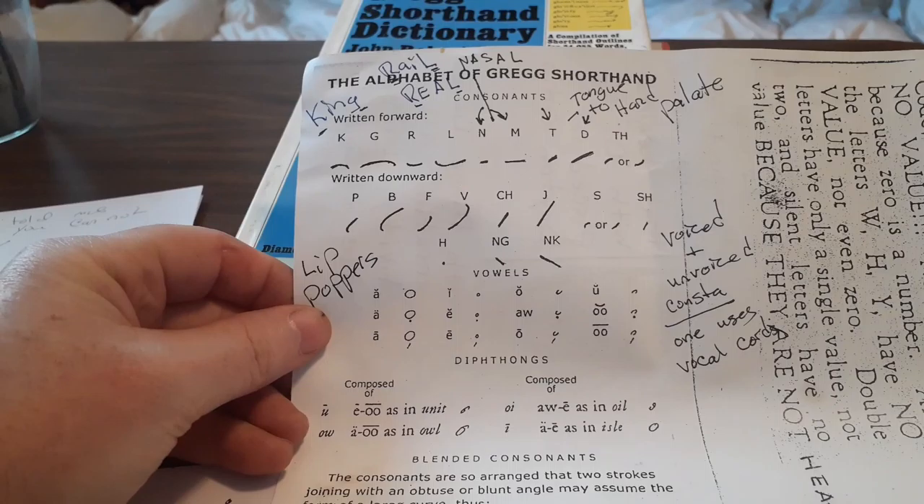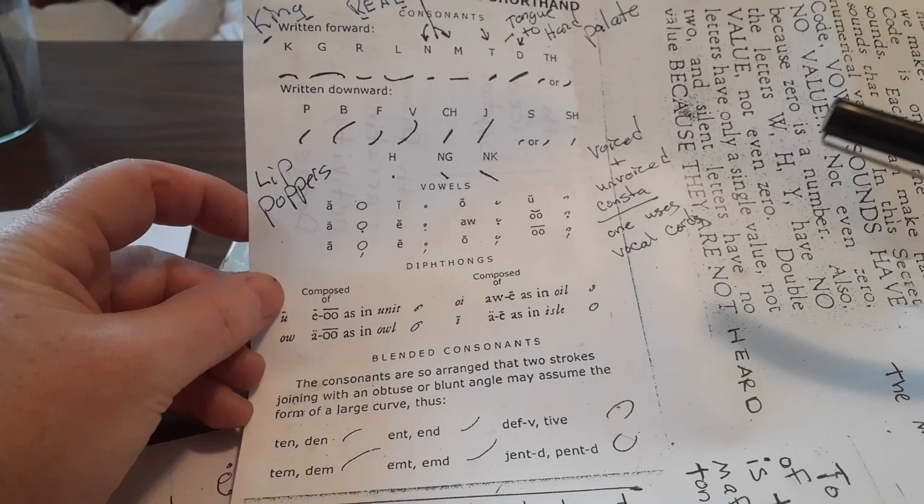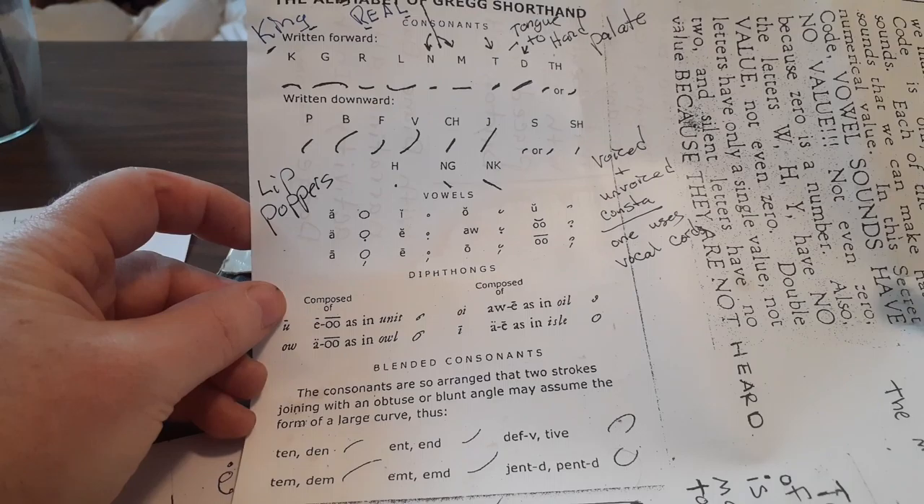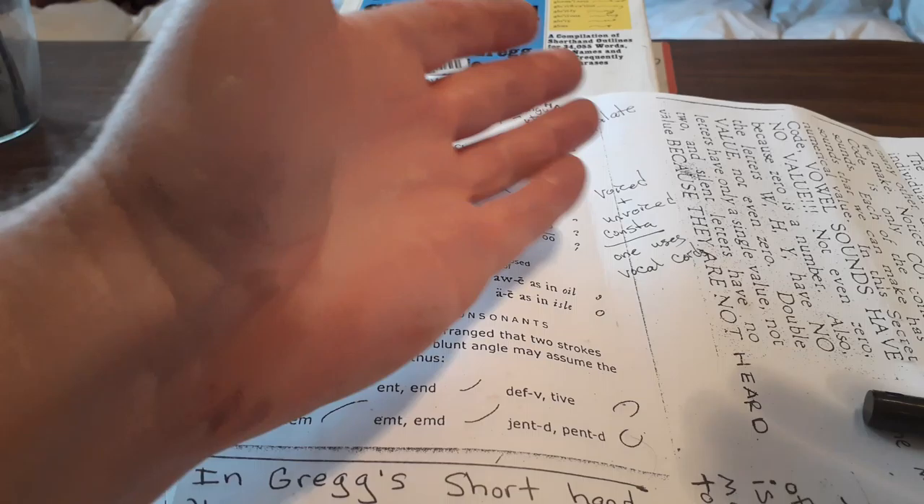I did the same thing with Gregg's shorthand, and I'm not suggesting anybody takes the time to become proficient in Gregg's shorthand. I mean, these long vowels and short vowels — I skip all that stuff, I just use a long A for everything. Like I said, for P and B I just think of pub.